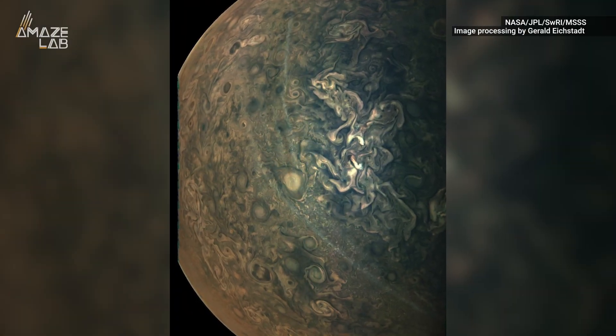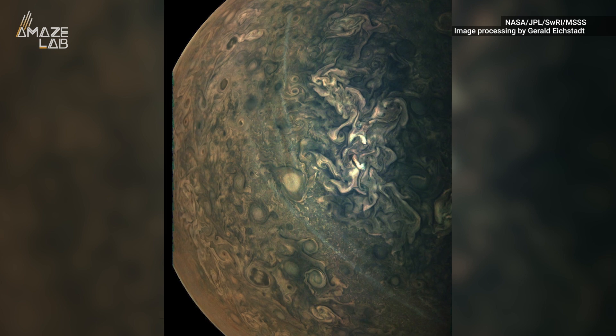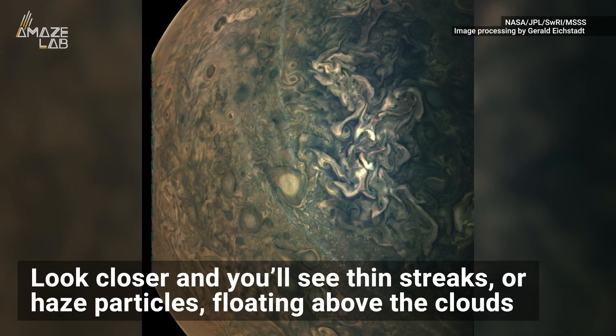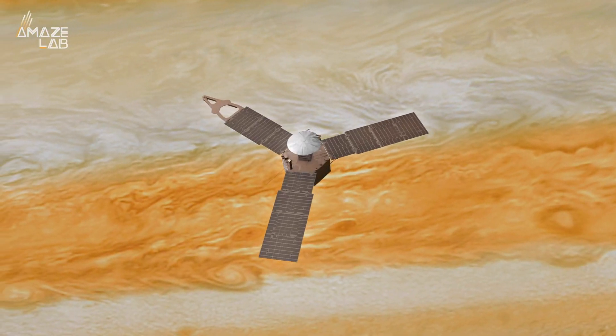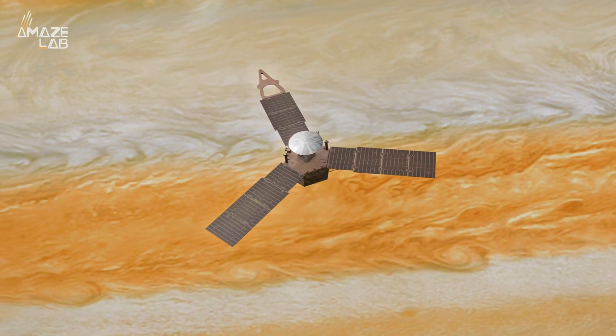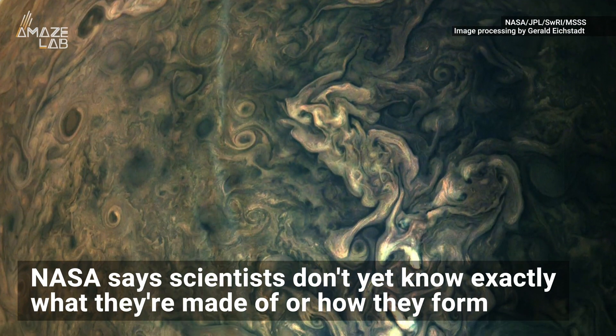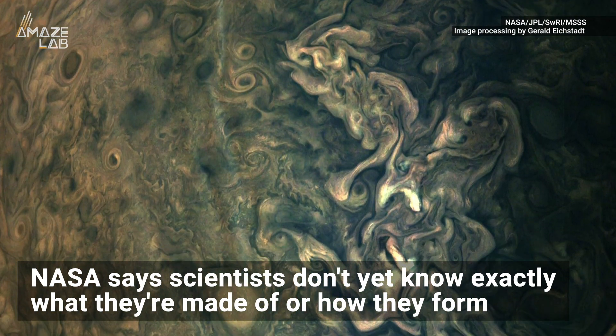But see those long, thin streaks running from the top to the bottom of the stormy image? It's not a fancy filter — they're haze particles that drifted into Jupiter's atmosphere. Though Juno has observed these hazy streaks since its first close pass in 2016, NASA says scientists don't yet know exactly what they're made of or how they form.